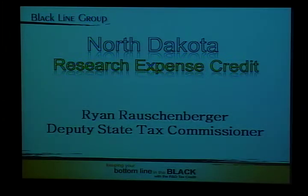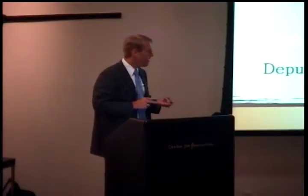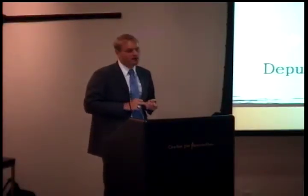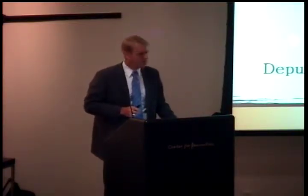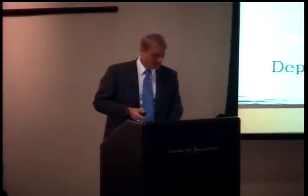Thank you, Bruce. I like getting back to UND whenever I possibly can — it's like a second home to me, so it's really fun being back up here. What I'd like to do is start off talking about the research expense credit: how you can qualify for the credit, who can actually take it, but also some of the more innovative aspects. It went through quite a few changes back in the 2007 legislative session, and I want to make some interesting points about that.